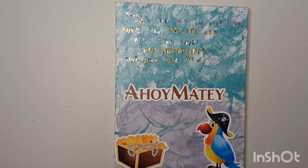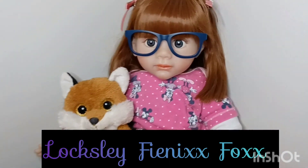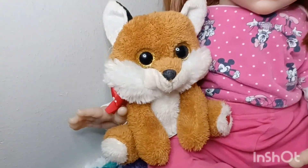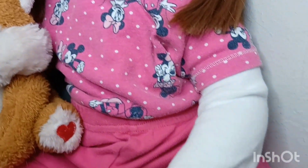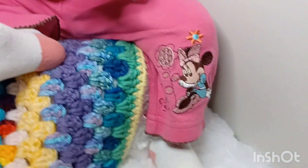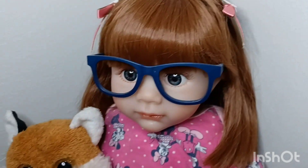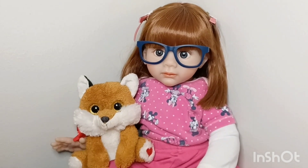The first baby I have for Disney Monday is Loxley Phoenix Fox. She is sitting here with K-14. She is wearing her Minnie Mouse onesie with a long white sleeve onesie underneath, some pink pants with a little Minnie Mouse, and pink and white socks. She has those cute little bows in her hair and her cute virtual glasses.